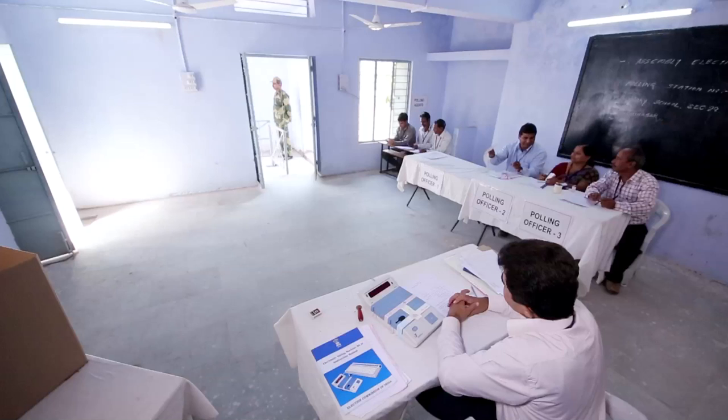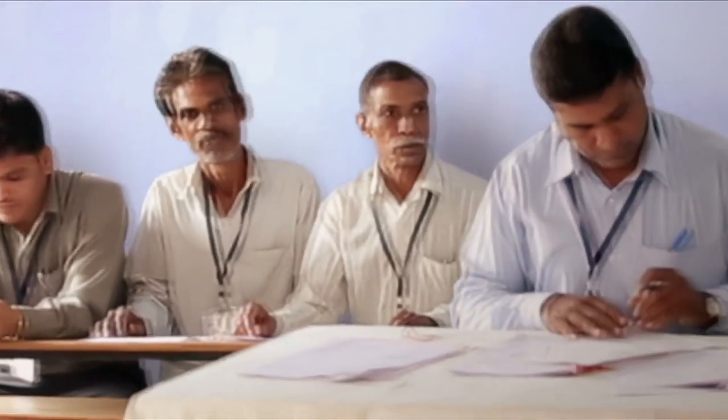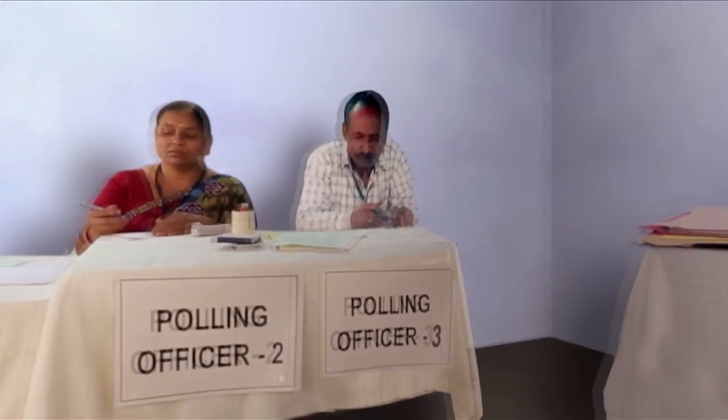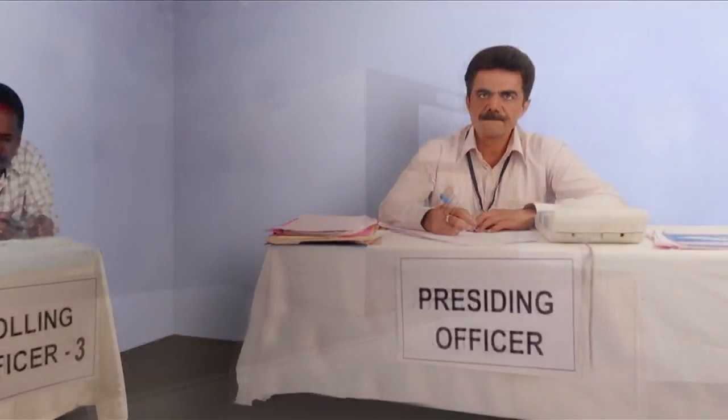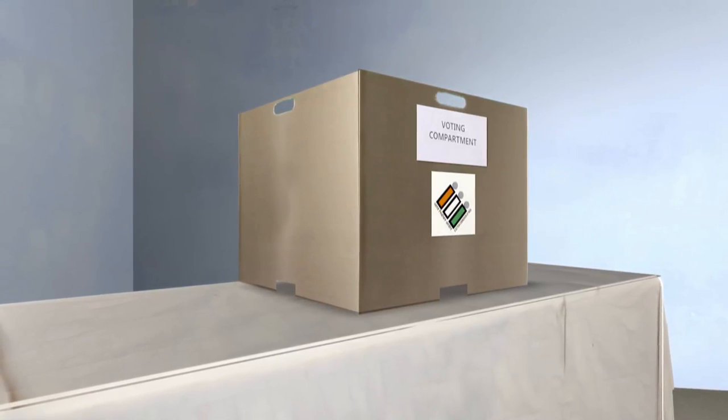Make sure that the polling station is sufficiently lighted and that there is an easy flow of voters from entry to exit. The polling agents should be seated in a way that they could see the entire movement of the elector, but ensure that they cannot see the actual recording of votes by the voter.